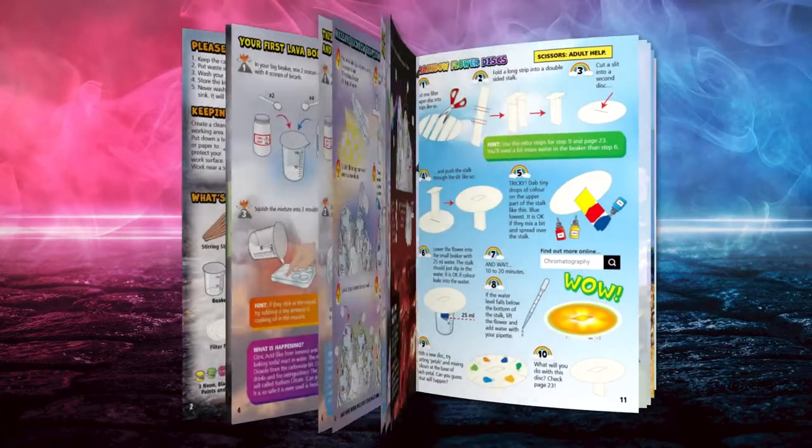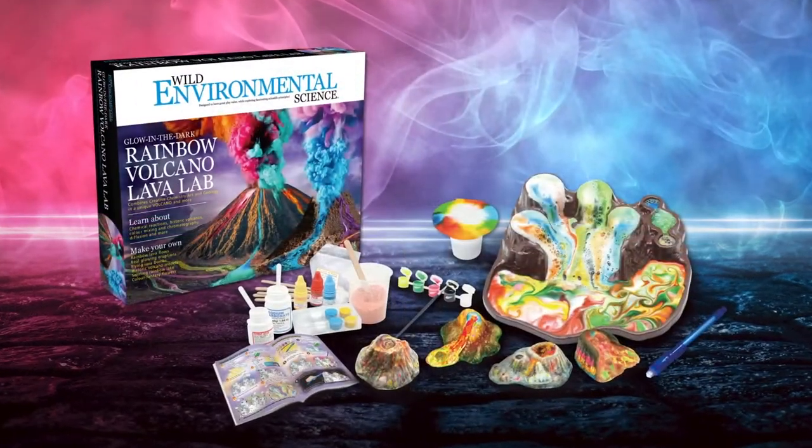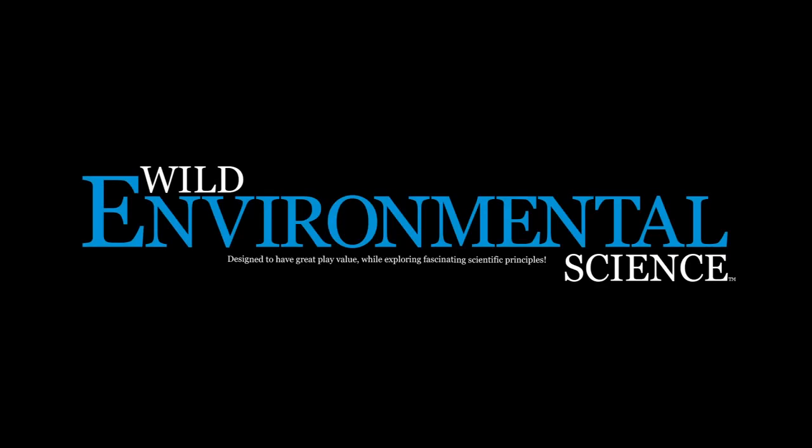All these experiments and more in the full colour discovery booklet. The amazing Glow-in-the-Dark Rainbow Volcano Lava Lab by Wild Environmental Science.